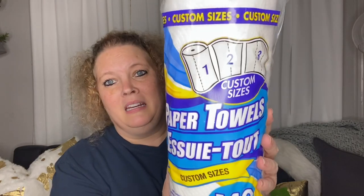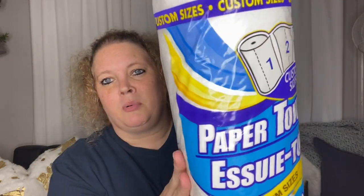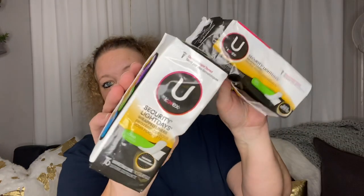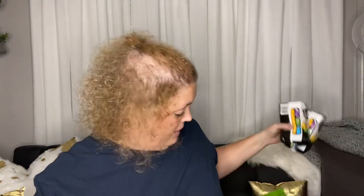I picked up the custom size paper towels — these are good for me. It's kind of like the select-a-size; you get 140 paper towels, which is a good buy. I also picked up some more of these panty liners. I don't actually use these as panty liners — I use them to line my shoes, like my Converse, the shoes I wear without socks. I put these in there and they work really well. They're the long ones.